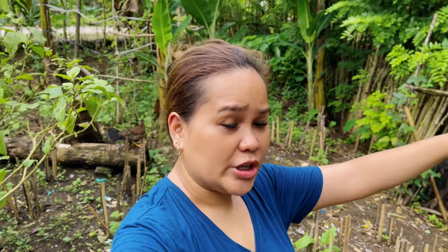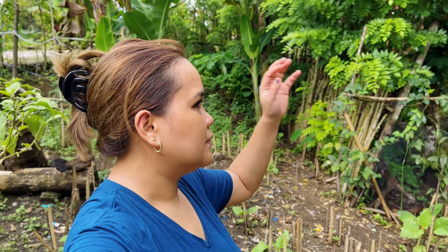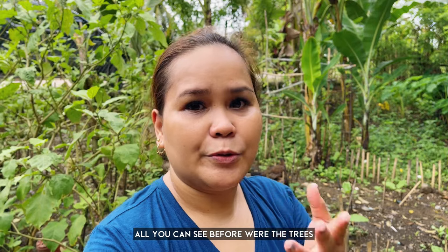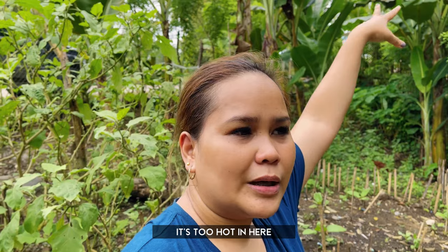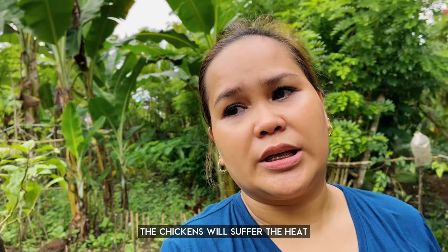Before, this area was really so bushy and full of grass. You could only see the one tree. I remember this was a chicken coop, but they changed it up because it's hot here — during sunny and humid days, the chickens suffered. So when they decided to transfer the chicken coop to the other side, they decided to plant some vegetables here instead.